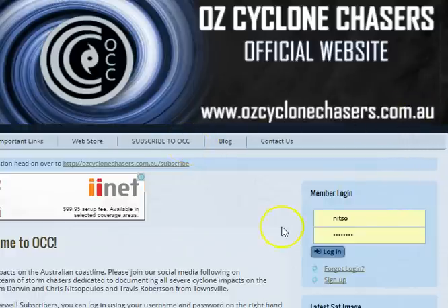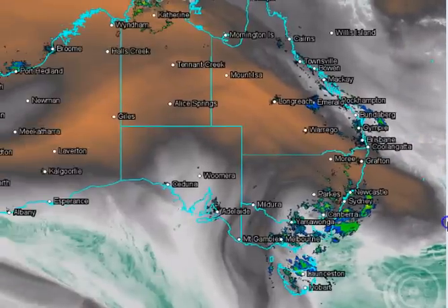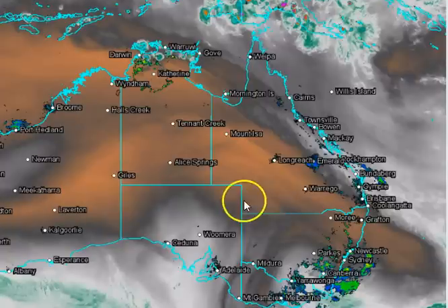Click on Subscribe to OCC. Once you're subscribed, click on the login button. The first thing that comes up is the weather centre — generally it'll be the last map that you were looking at that'll pop up first.